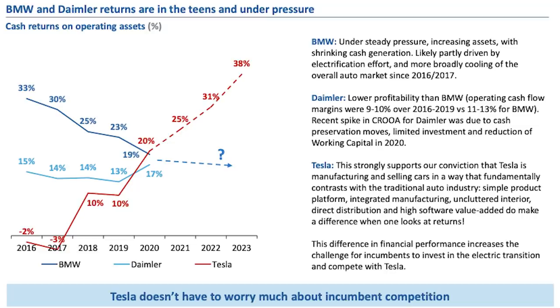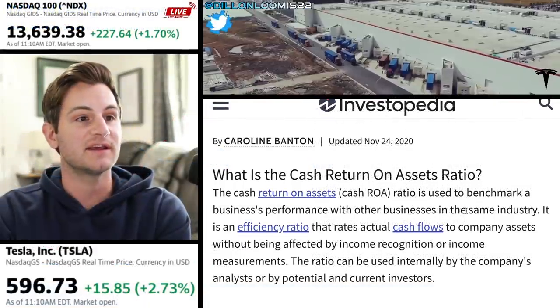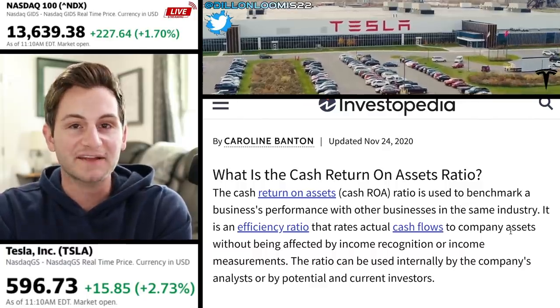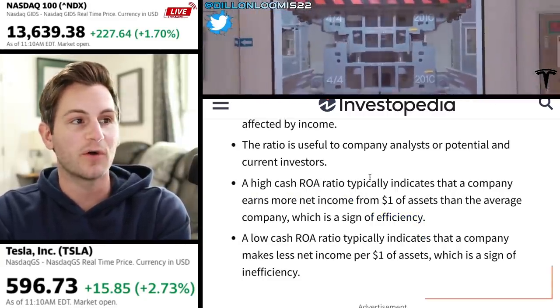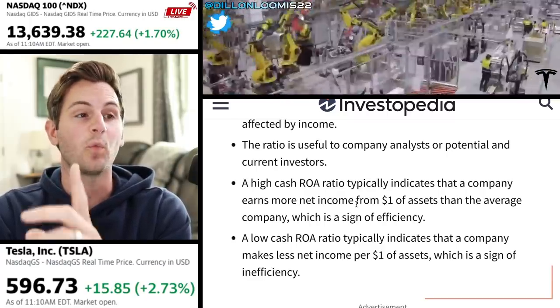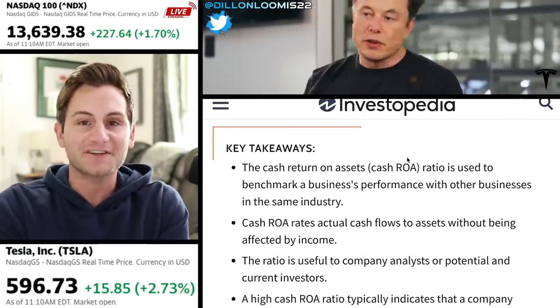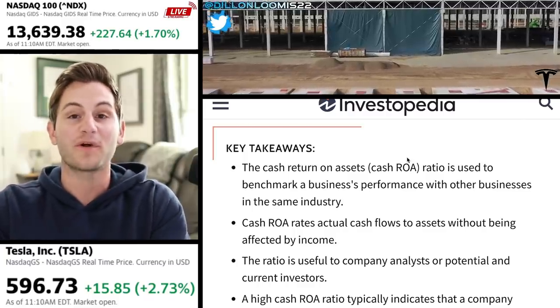They use a simple product platform, integrated manufacturing, uncluttered interior, direct distribution, and high software value-added — and these do make a difference when one looks at returns. The difference in financial performance increases the challenge for incumbents to invest in the electric transition and compete with Tesla. Cash return on assets is used to benchmark a business's performance with others in the same industry. To simplify: a high cash ROA typically indicates a company earns more net income from $1 of assets than the average company, which is a sign of efficiency. Basically, it's what a company's assets are generating in terms of actual cash flow — the higher the number, the better.